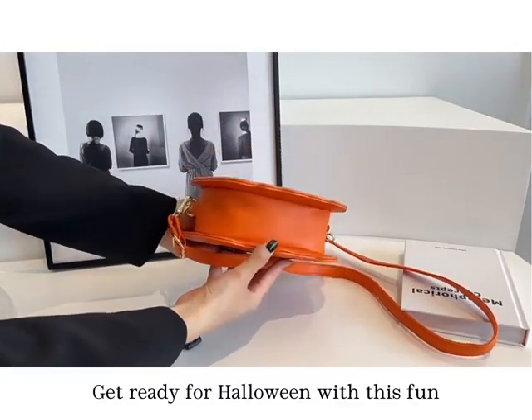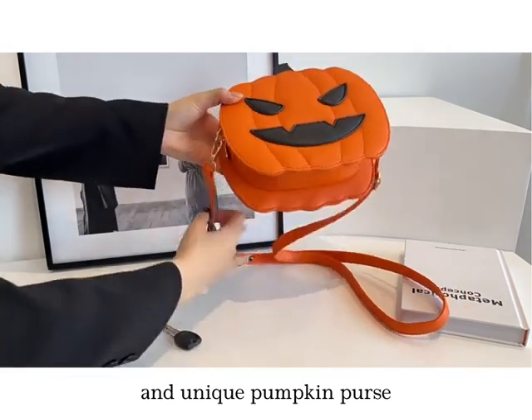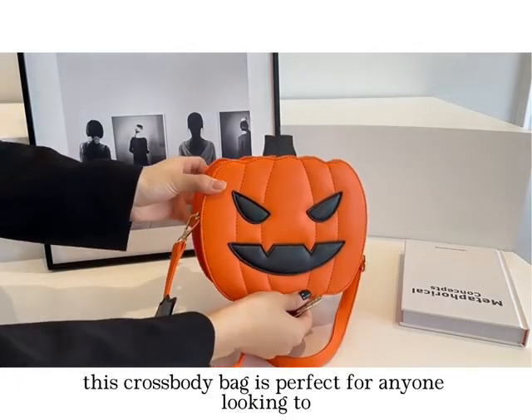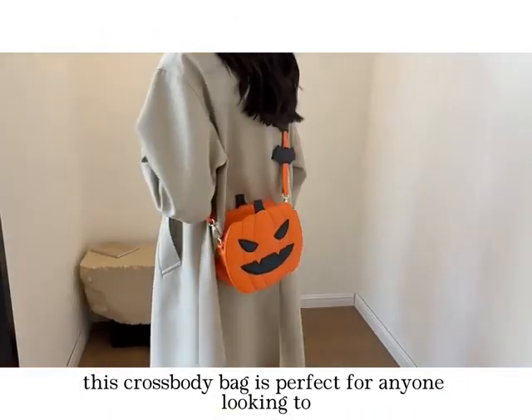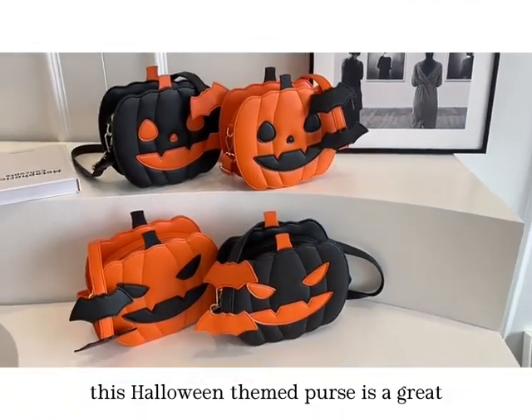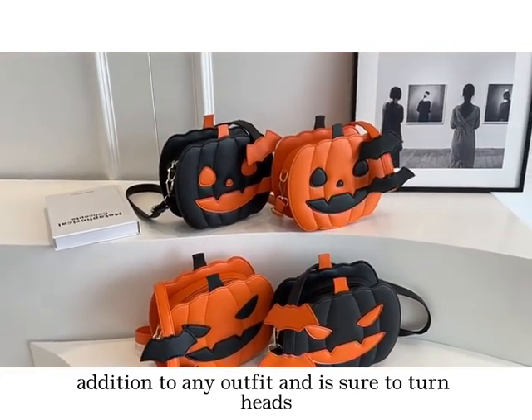Get ready for Halloween with this fun and unique pumpkin purse. Featuring a smiling pumpkin design, this crossbody bag is perfect for anyone looking to add a touch of spooky to their wardrobe. This Halloween themed purse is a great addition to any outfit and is sure to turn heads.